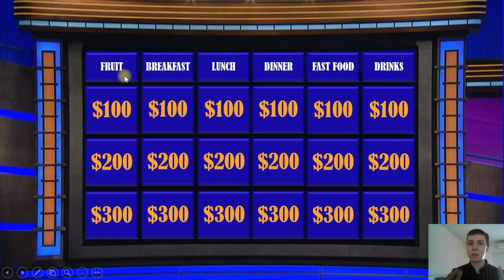In this game we have 18 questions. We need to choose one question and answer that question. Are you ready? Let's go.